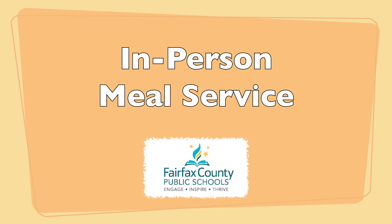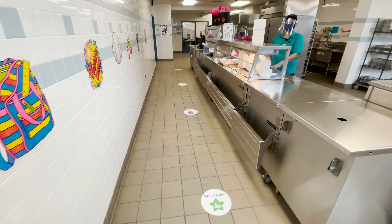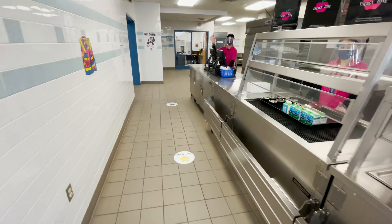We are excited to serve you meals in person again. Some things have changed, and this video will help you understand the new breakfast and lunch procedures.